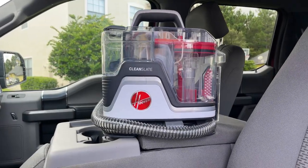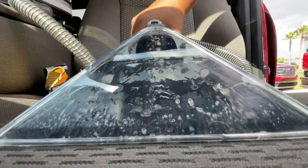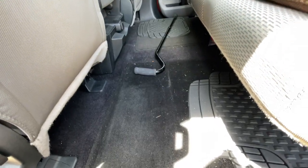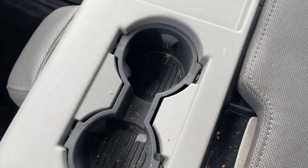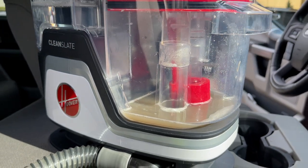This video is sponsored by Hoover and today I am sharing Hoover's Clean Slate Portable Carpet Cleaner along with cleaning my dad's truck. It can really use a little deep cleaning on every surface and I'll also share my dad's favorite car must-haves.